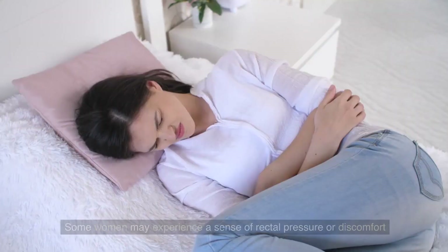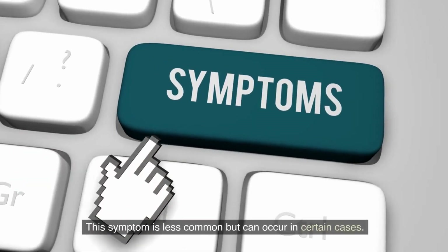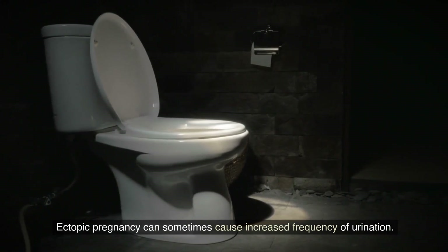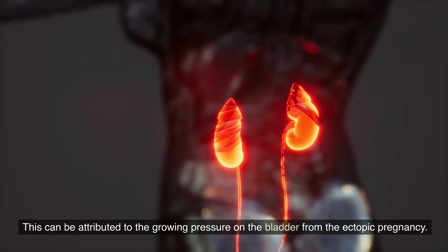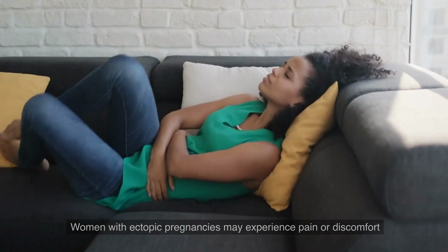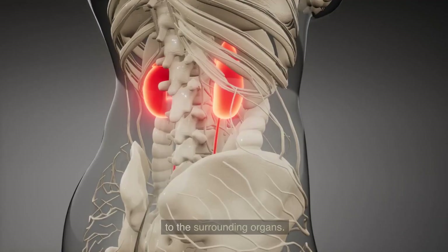Rectal pressure: some women may experience a sense of rectal pressure or discomfort due to the ectopic pregnancy's proximity to the rectum. This symptom is less common but can occur in certain cases. Frequent urination: ectopic pregnancies sometimes cause increased frequency of urination, which can be attributed to the growing pressure on the bladder. Pain during bowel movement or urination: women with ectopic pregnancy may experience pain or discomfort while passing stool or urinating, due to the proximity of the ectopic pregnancy to surrounding organs.